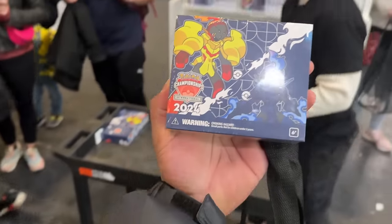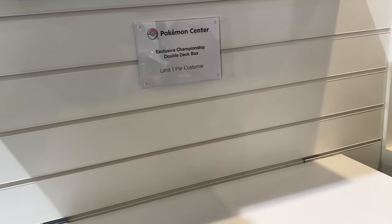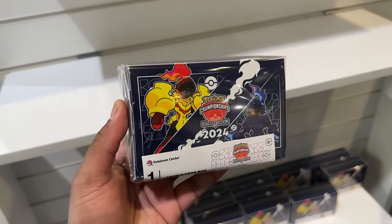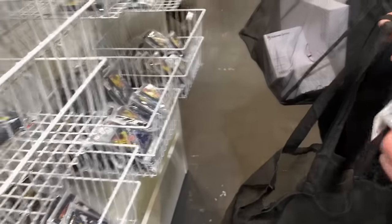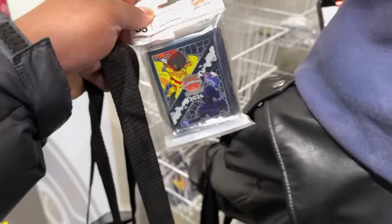That's the box they had in stock right behind there. We've got a double deck box here - one per person - it fits two decks. Next up are the sleeves, also one per person. There we go - got the Armarouge and Ceruledge sleeves.